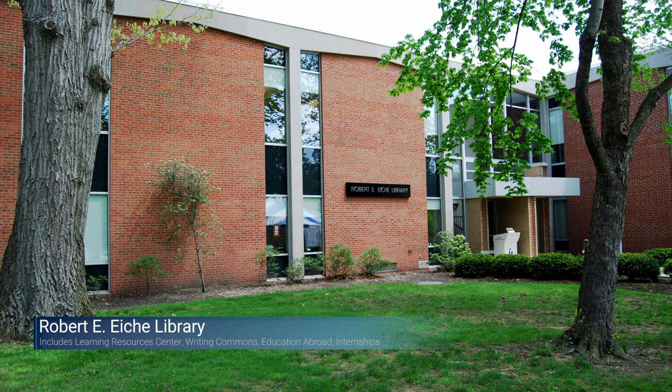In the downstairs portion of the library there are faculty offices. Faculty are required to have office hours and will put that on their syllabus at the beginning of the semester. It's a great resource — if you're struggling in class or even just have a question, you can utilize those office hours to go see them.